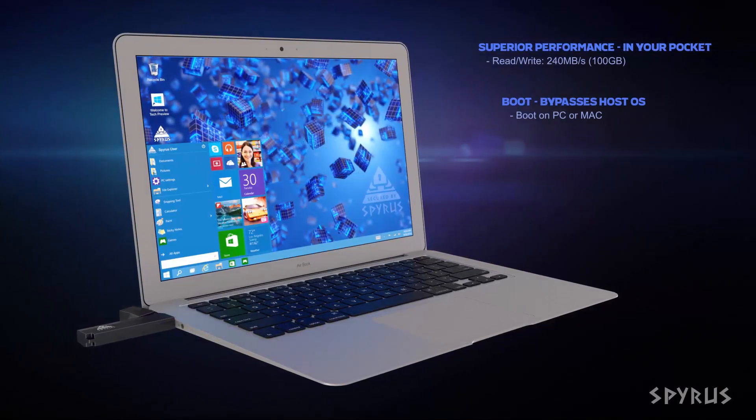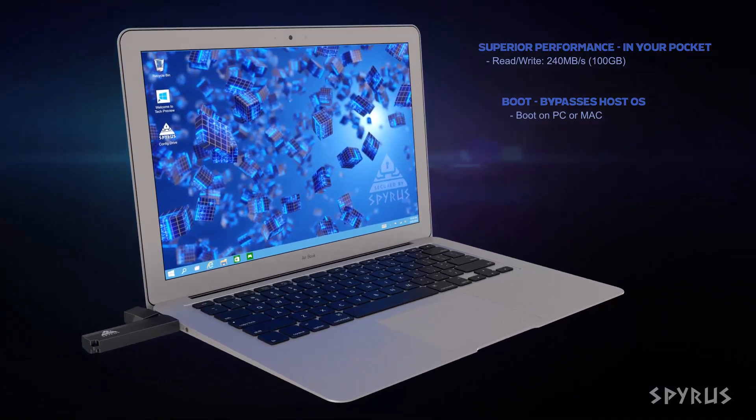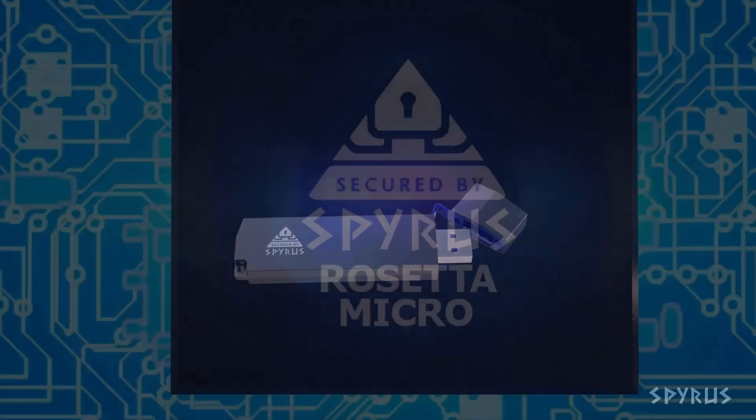What makes Windows To Go so powerful is that you boot directly from the device itself, making it clean, completely separate from the host environment. Simply turn off any PC, plug in, and reboot.